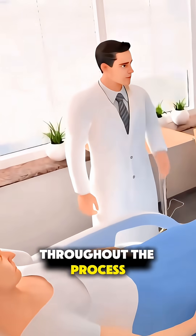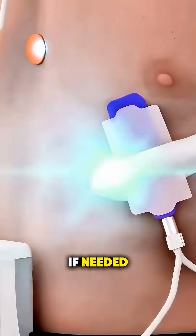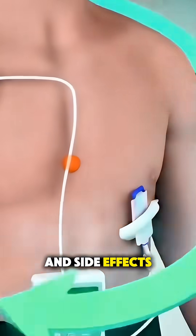Throughout the process, the team keeps a close eye on how your body responds, adjusting the plan if needed to balance effectiveness and side effects.